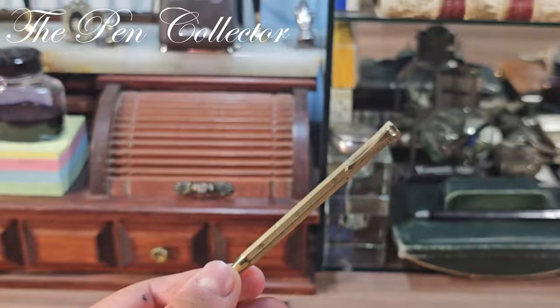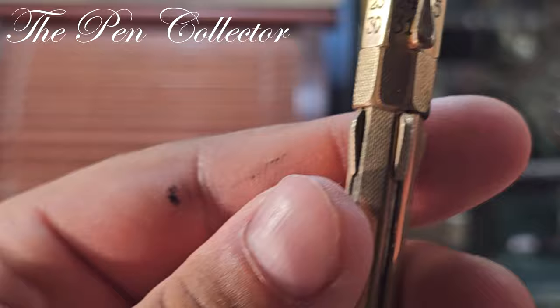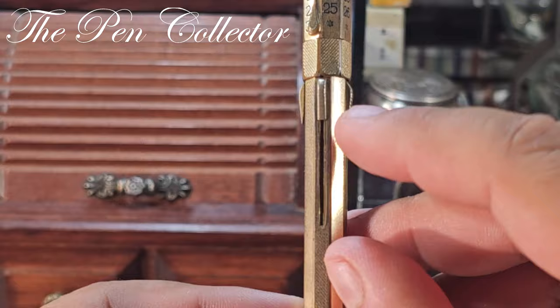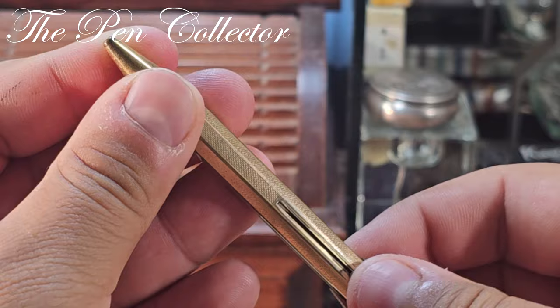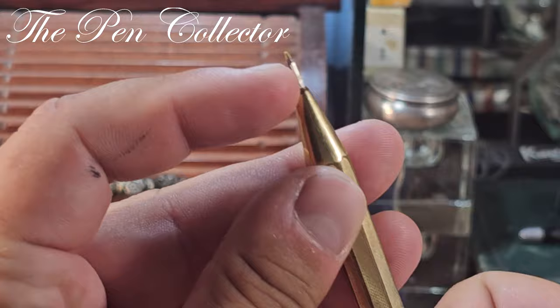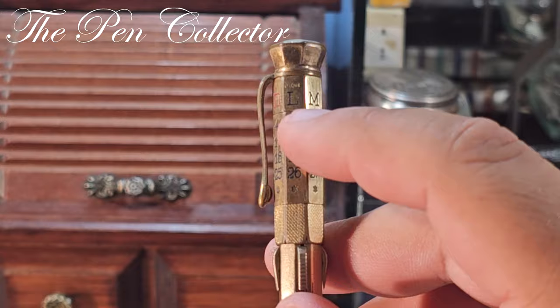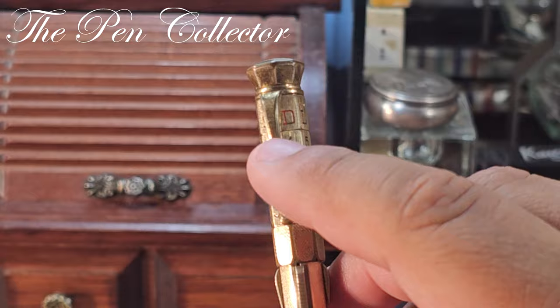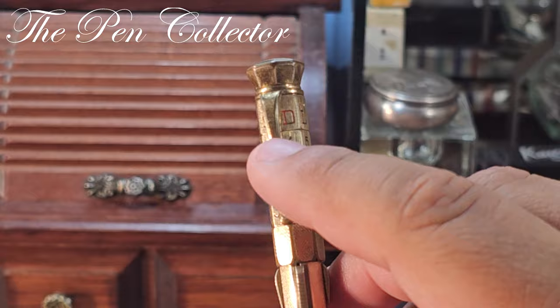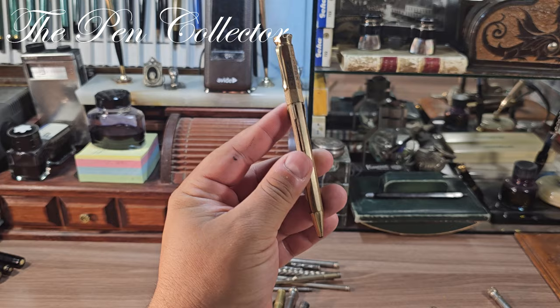This one is probably from the 1920s or 1930s — it has that art deco style. And this one — I'm not sure if it's a mechanical pencil or a ballpoint pen — turns out it's a multi-colored mechanical piece with different colors of lead. And this is a calendar with days of the week: they are in French — lundi, mardi, mercredi, jeudi, vendredi, samedi, dimanche. Probably French or Italian, a very interesting multi-colored mechanical pencil, and probably quite an expensive piece.